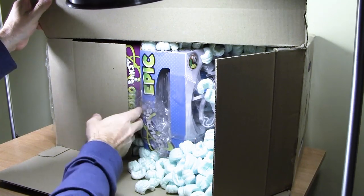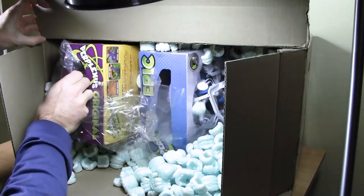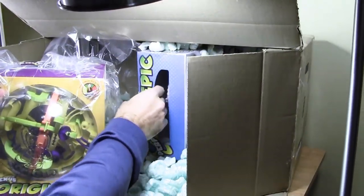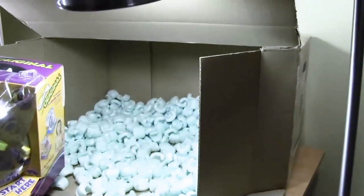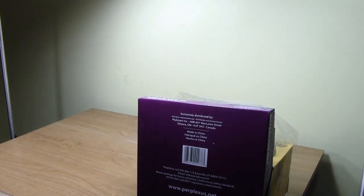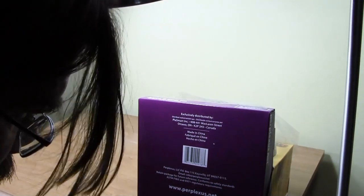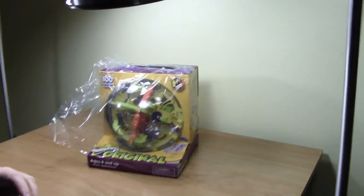Let's see if we can — I'm not even set up to do such a humongous unboxing. Look at this — this looks phenomenal. I'm going to be awash in packing peanuts. There's one of the puzzles, and there's the other puzzle right there.